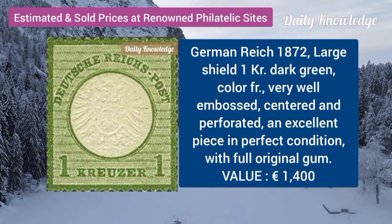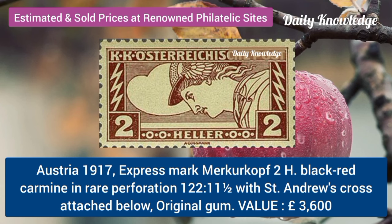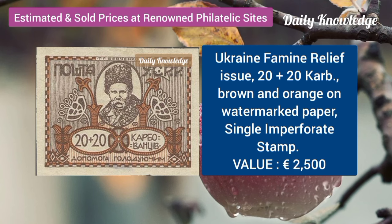German Reich, 1872, large shield, one gear, dark green. Austria, 1917, express mark, 2H, black, red carmine. Ukraine, famine relief issue, 20 plus 20 curb, brown and orange.